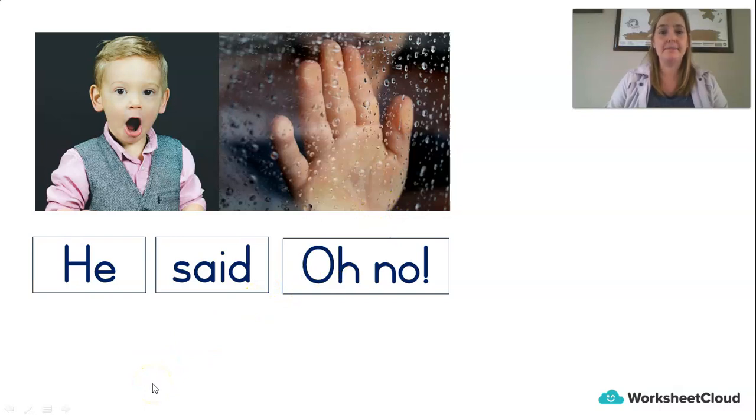Let's write: 'It is wet.' I-T: 'It.' There we go, we can spell these sounds. 'Is' — can you sound it out? I-S: 'Is.' And how do we say 'wet'? Let's say it slowly: W-E-T, and a full stop. Let's read this together: 'He said, Oh No! It is wet.'